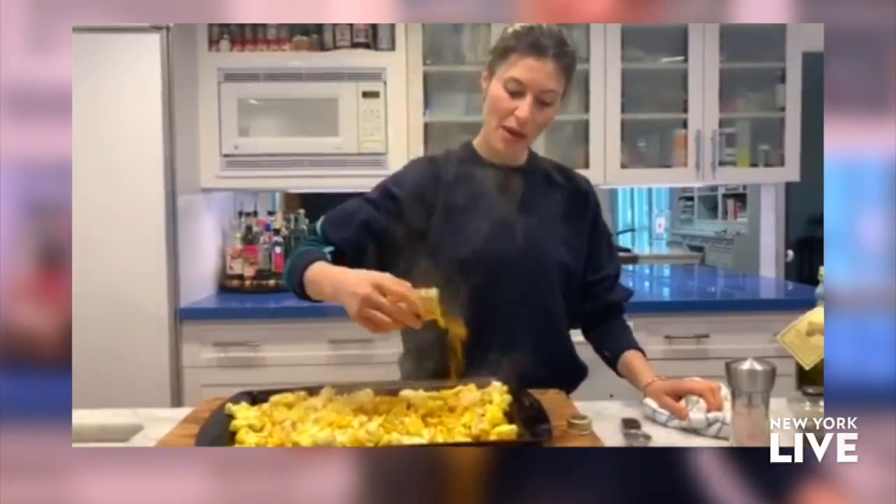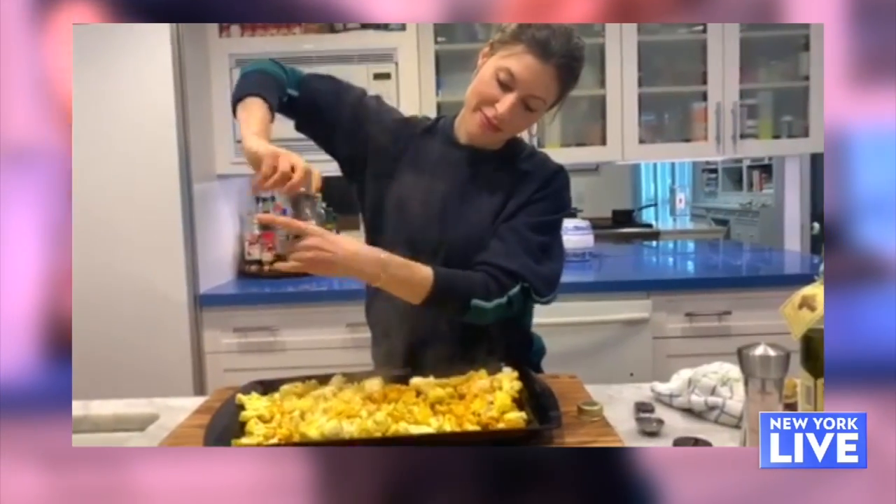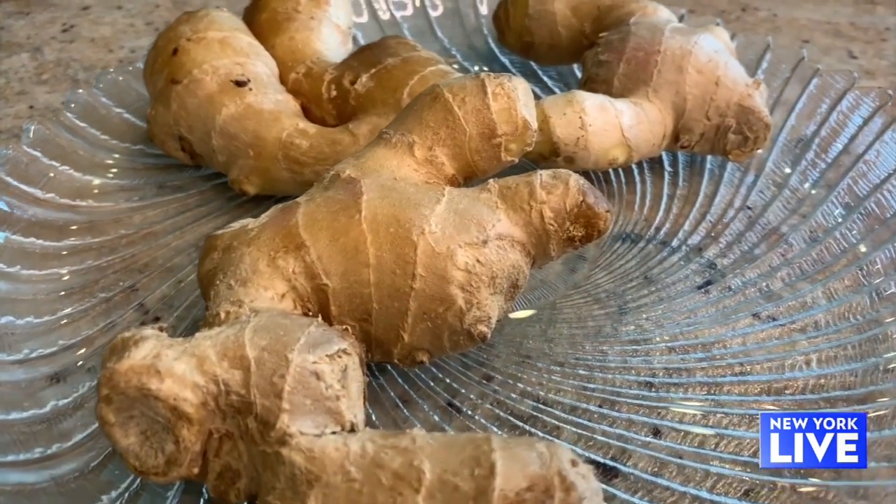Then also on top of that you want anti-inflammatory spices like turmeric. One of my tricks is to make sure you always add black pepper when you're cooking with turmeric, because it increases your body's ability to absorb the curcumin — which is the active compound in turmeric — by 2000%. And you were also saying things like ginger, onions, and garlic are also very good as well?